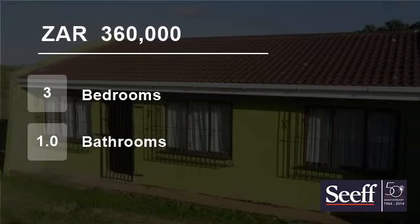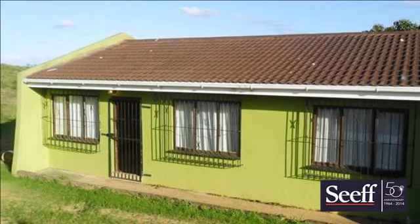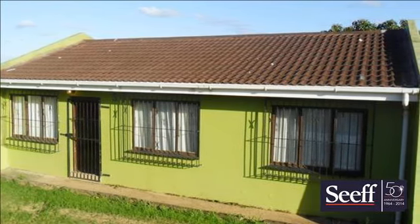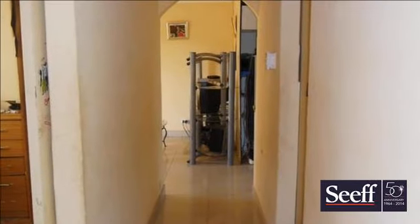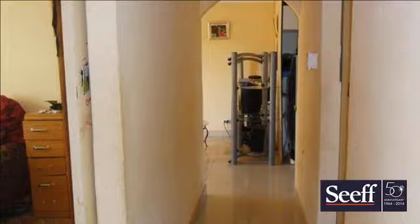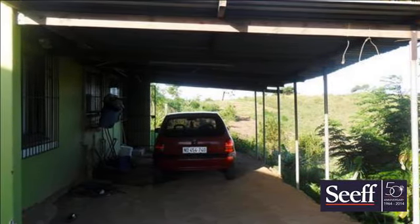Welcome to this three-bedroom house for sale in Umzinto, South Africa for ZAR 360,000. Lovely starter home in a well-run complex, this is a freestanding home offering three bedrooms, one bath, fitted kitchen and lounge.